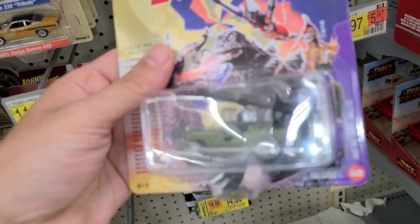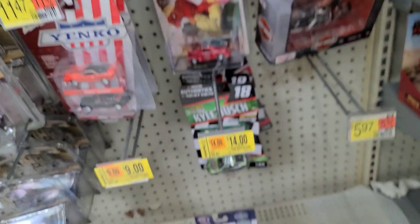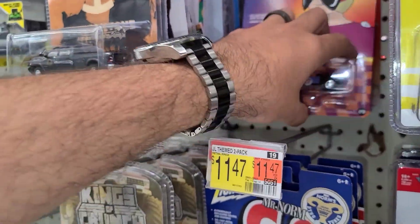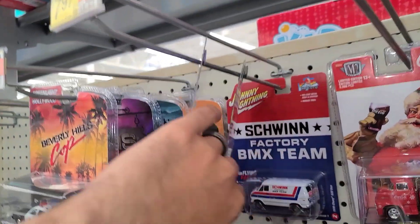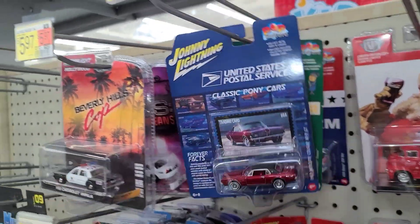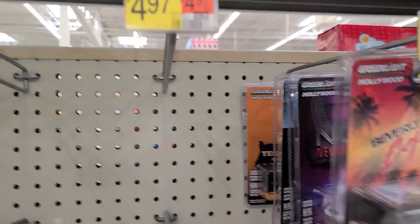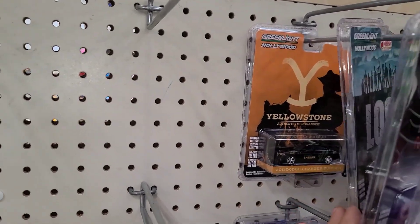There we go — what the heck, that thing is crazy. We got the Snake Oil and then some 50s Fins back there. What else is back there — the Schwinn Factory BMX Team, super cool.